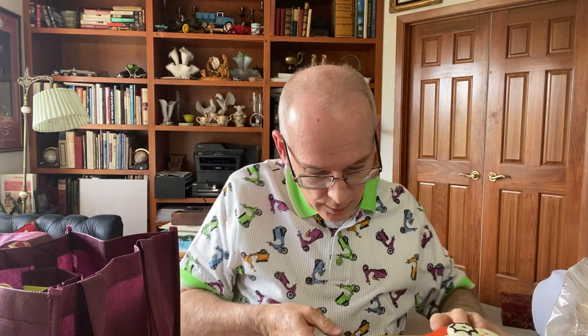Since we have so much stuff and I need to do a lot of talking, we're going to get right into it. I don't even know where to start — there's so much stuff. Let's just start with this guy.